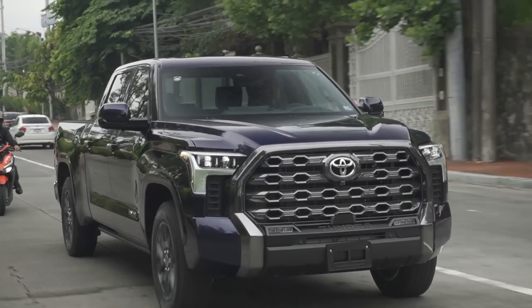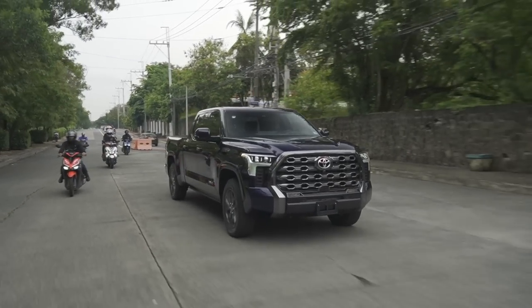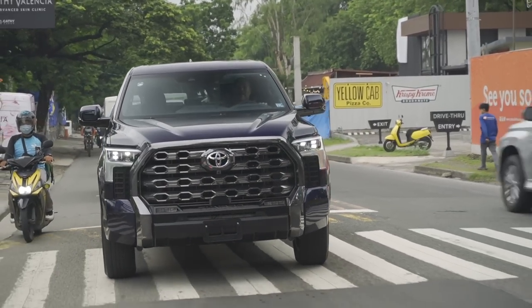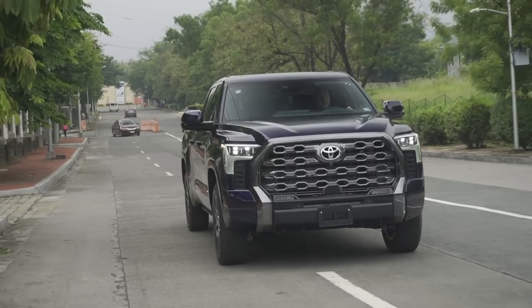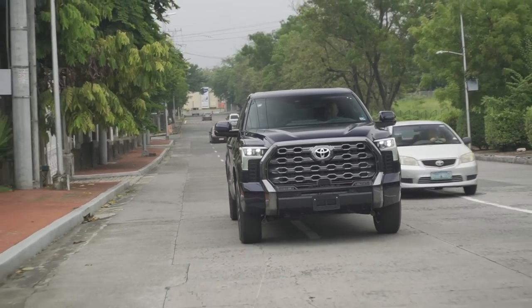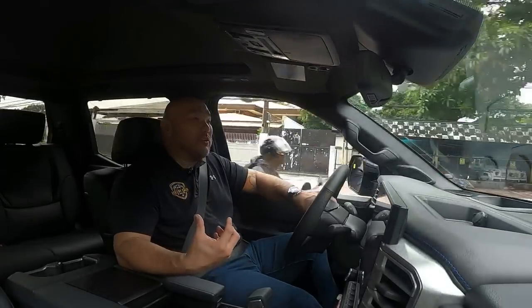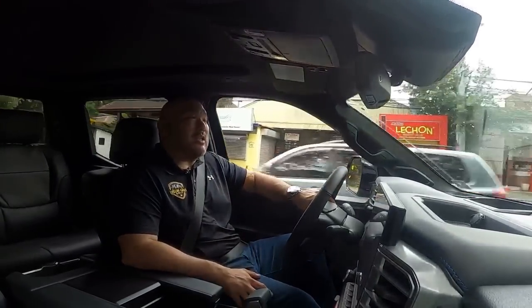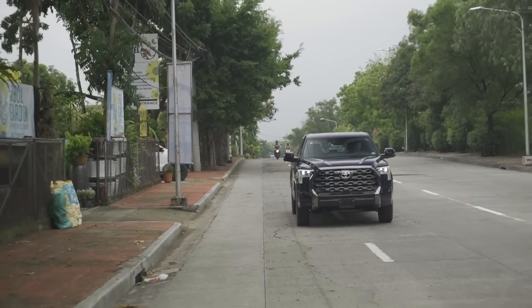Arguably one of the best full-size trucks in the market — it's not for everyone, especially in the Philippines. It's about 270 inches long, wide as hell, and amazingly roomy inside. It's about 4.7 inches longer inside the cabin compared to the previous generation Tundra, and about 1.5 inches wider. It's sobrang luwag, sobrang comfortable, sobrang lapad.